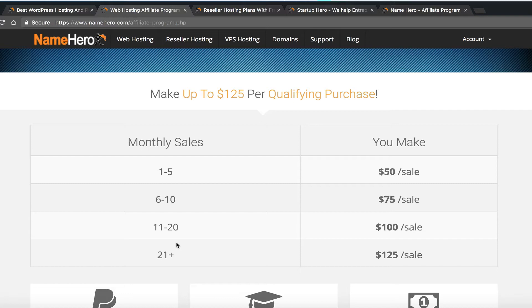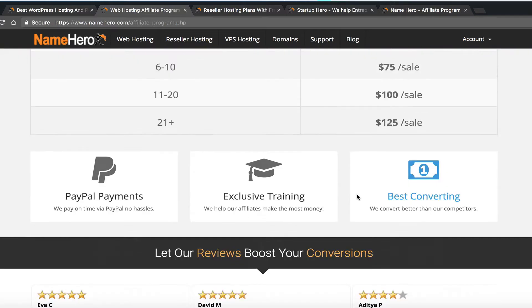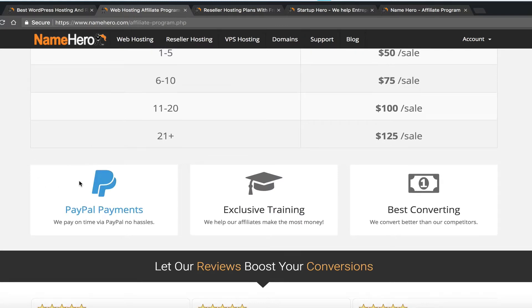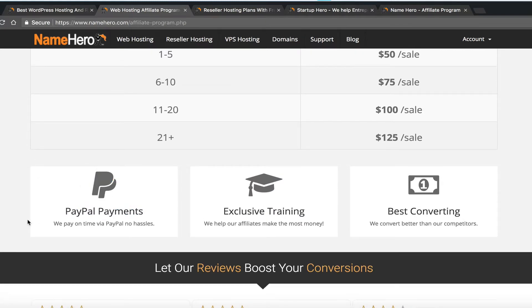This compounds as you get more involved in the program. We make payments via PayPal each month — completely no hassle. We just need your PayPal email address, or if you're a NameHero customer, we can apply commissions to your account so you essentially get free hosting and free domains. We also provide exclusive affiliate training on our blog, and I'm working on an affiliate course.